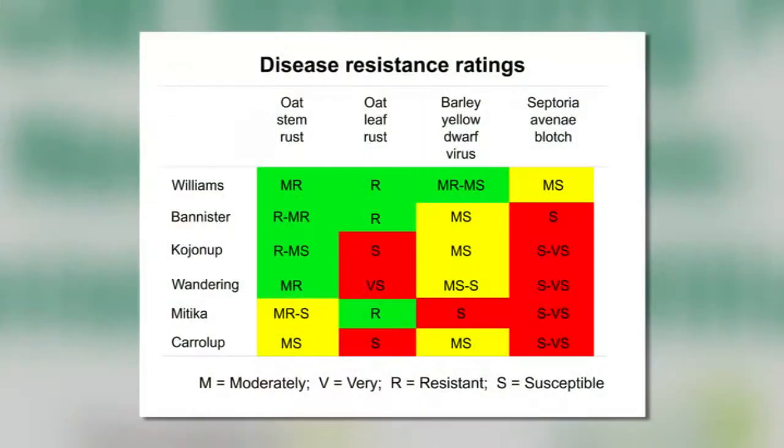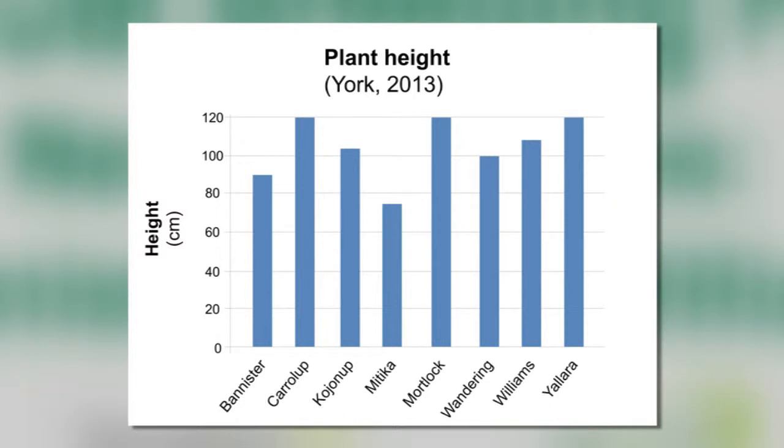What I'd really like to highlight is that Williams is moderately susceptible to Septoria, compared to all of the other varieties which are susceptible or very susceptible. This graph shows the plant height at York in 2013. Bannister is about 90 centimeters, compared to Kerala at about 120, Kojanup at about 105, and Wandering at about 100 centimeters.